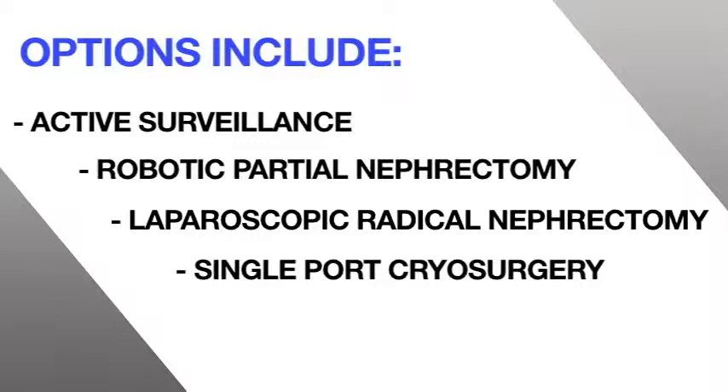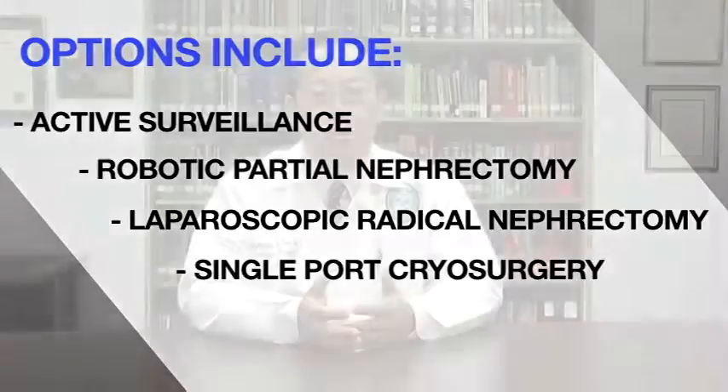Options would include active surveillance or watchful waiting, laparoscopic radical nephrectomy, robotic partial nephrectomy, or single-port cryosurgery. We individualize each treatment plan based on size, age, location, and many other factors.